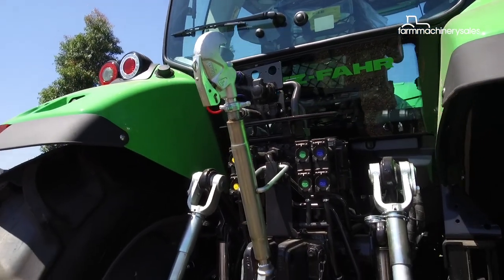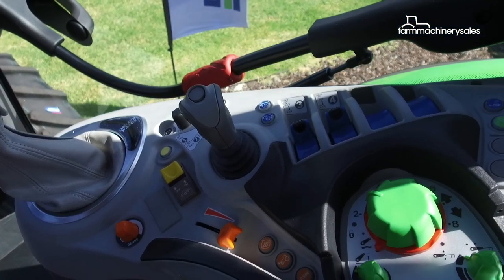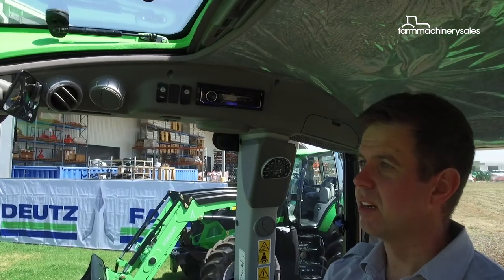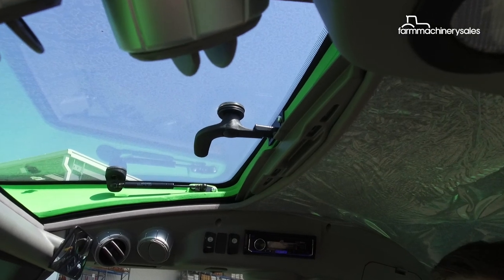You've got up to 7,000 kilos lift capacity on the rear linkage. Controls in the cab are all colour coded in true Deutz-Fahr fashion for ease of use. We have a high visibility glass roof, so when you're doing loader work everything's visible through there — and being glass rather than perspex, it doesn't get that cloudy feeling after years of use.